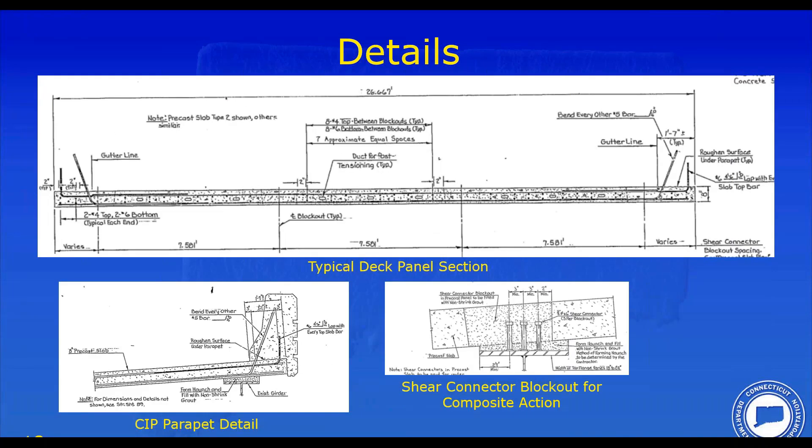Some details include the longitudinal post-tensioning using oval ducts. The parapet was cast in place extending beyond the edge of the deck panel to give a clean edge to the outside of the bridge. The shear connector pockets are pretty standard and still used today.